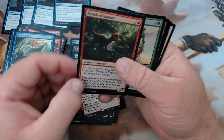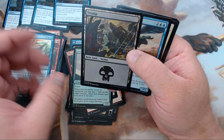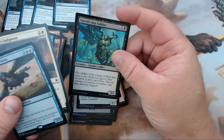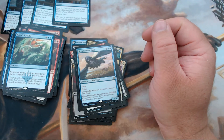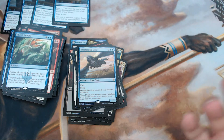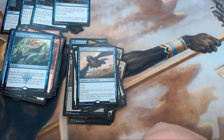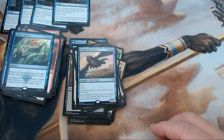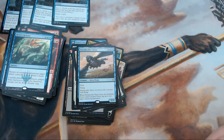As for our foils: Thrash of Raptors, Atzacan Archer, the beautiful foil Swamp, Inspiring Cleric — might be a little something — Queen's Bay Soldier, and Legion's Judgment. We also got the foil Dreamcaller Siren. Honestly, I don't think we did too bad on this box — I'm happy with how it turned out. Don't forget to leave a comment to get entered for a playset of Opts.